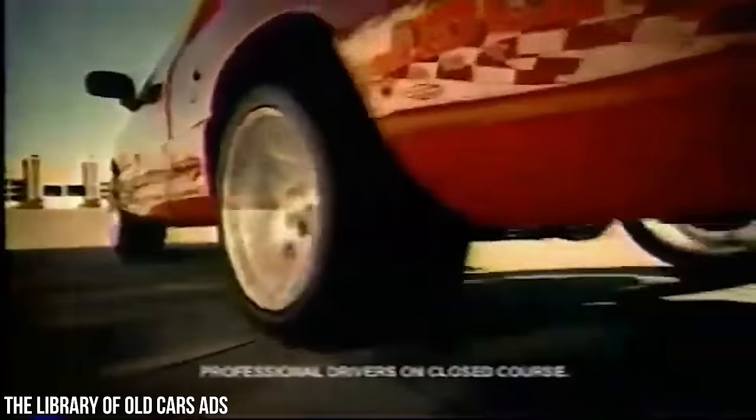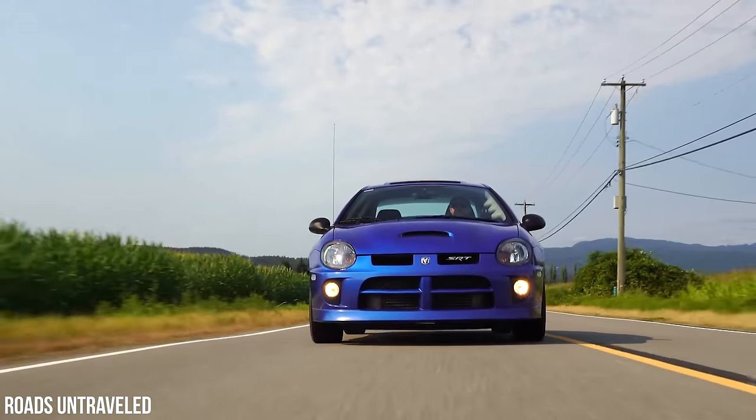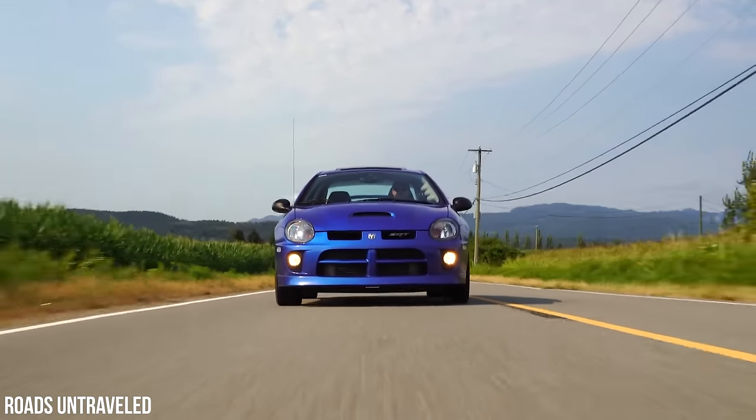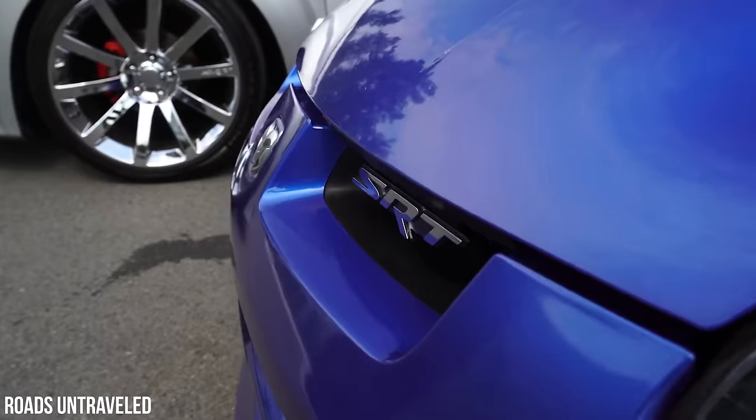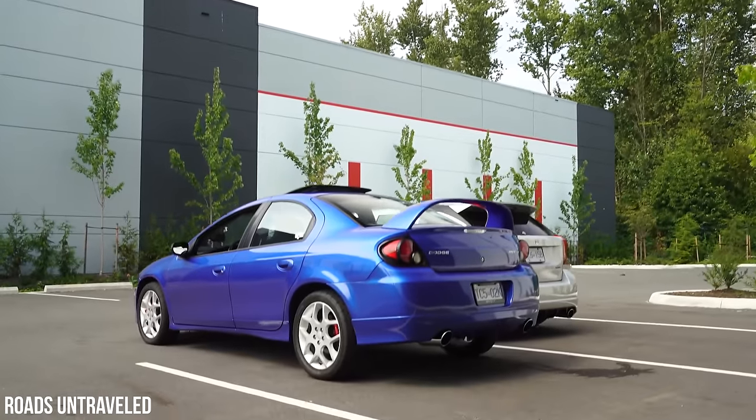Including the Viper SRT10, the Dodge Ram SRT10, and the Dodge SRT4 — touted as the fastest production car in the United States for less than $21,000. It was not a slouch, and the story of the car was just as ridiculous as the Viper. Tom Gale was out here slapping shit together just because he can — the same guy who built the Viper with a team of people that got paid like shit but didn't care because the car was dope — put together another team with the same exact mentality after a quick trip to SEMA to realize that everyone had their pinkies out for tuner cars.